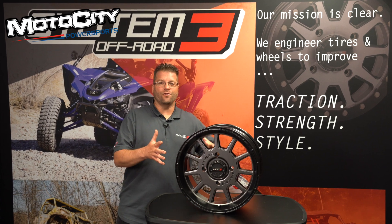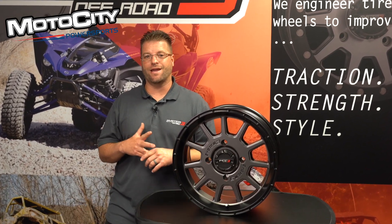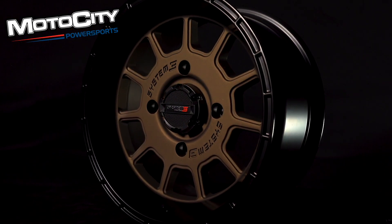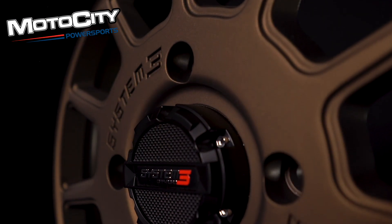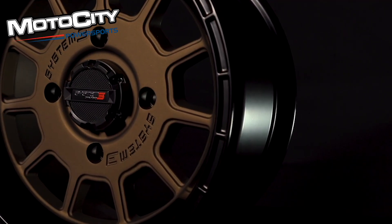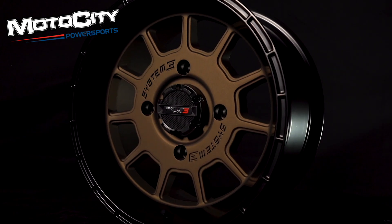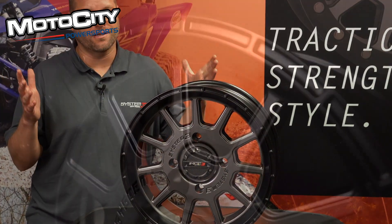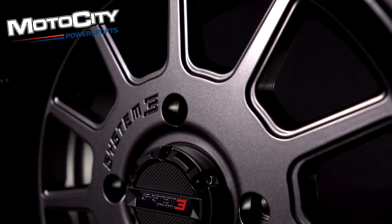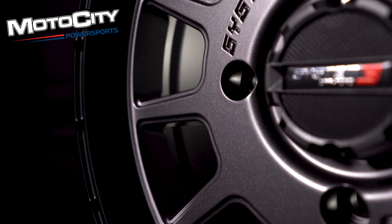The ST5 wheel has been commonly seen in the marketplace in both bronze and black. The ST5 features an 11-spoke rally style design with factory installed valve stems and a bolt-in center cap. It has heavy duty inner and outer wheel lips and a robust 1,200 pound load rating. New for 2021 is a gunmetal gray colorway. The ST5 comes in both a 14 by 7 and a 15 by 7 inch wheel size.